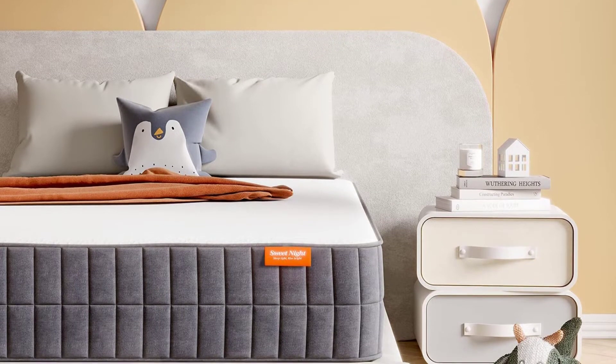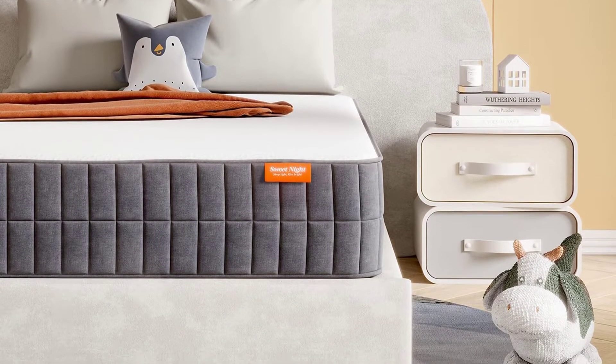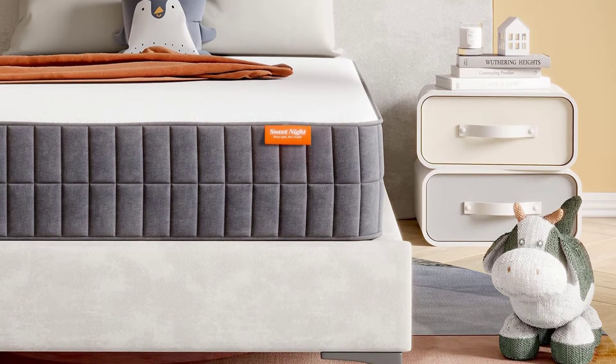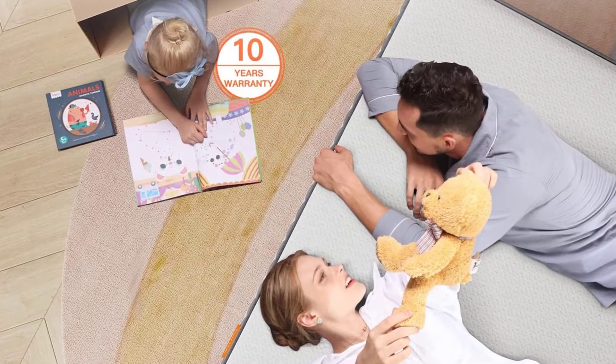With a firm middle part, this mattress helps align your body perfectly, giving you relief from all back pain, neck pain, and body sores. You wake up all charged and refreshed after sleeping on this mattress.